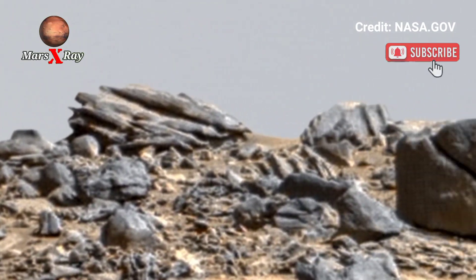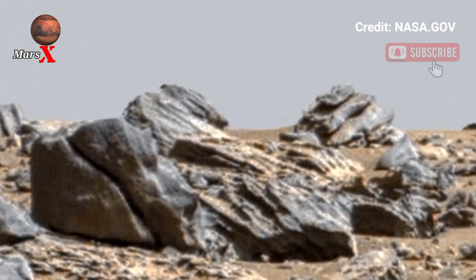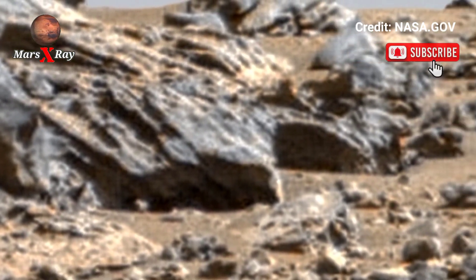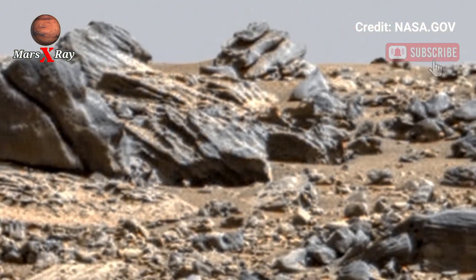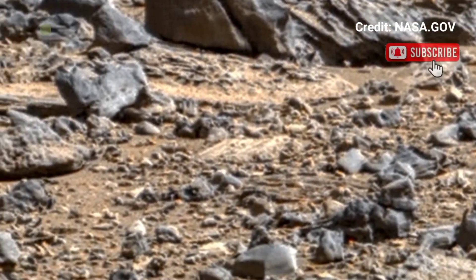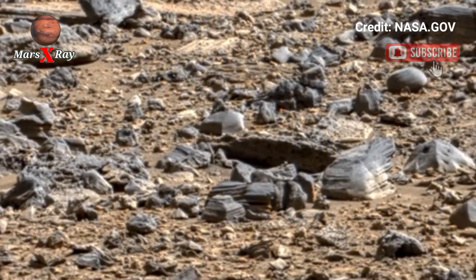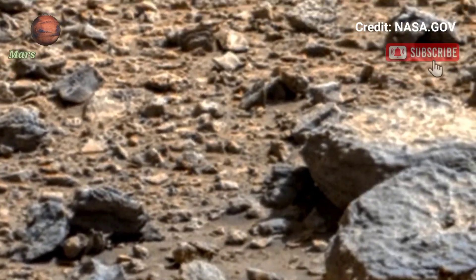NASA's Perseverance Rover brings you an incredible panoramic view of Mars. Watch the stunning landscape of the red planet unfold before your eyes. See ashen riverbeds and rocky terrain in the vast Martian horizon. This high-definition footage showcases Mars in unparalleled detail, as the seekers' light spans a fascinating world.